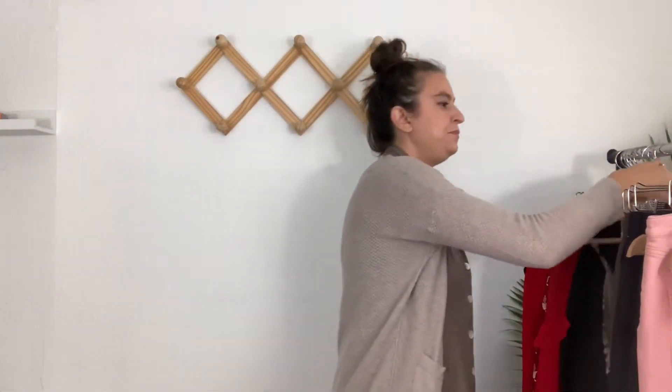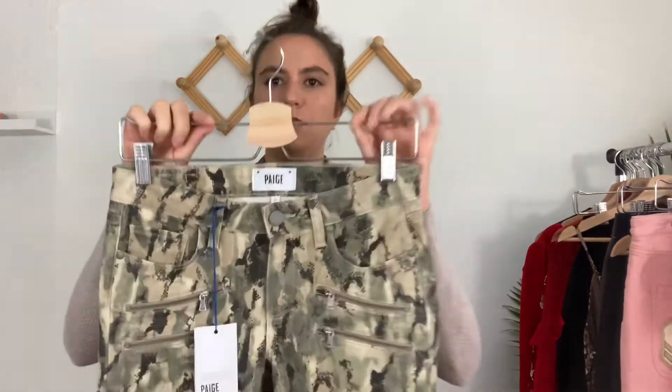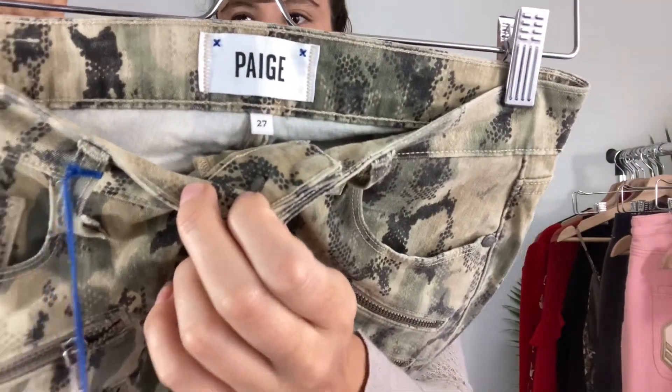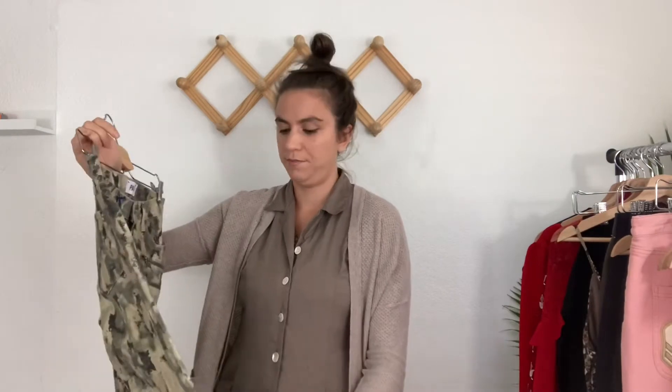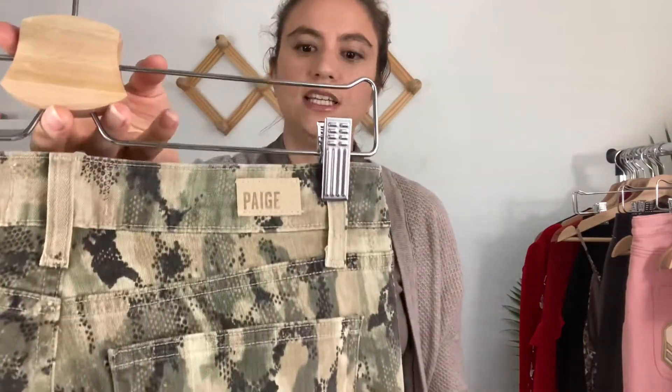Another pair of jeans — these are Paige, new with tags, size 27. I don't usually pick up Paige jeans because they don't resell for very much, but I grabbed these because they're new with tags and I checked comps and this specific style was selling for a good price. They have zippers and a sage green camo print.